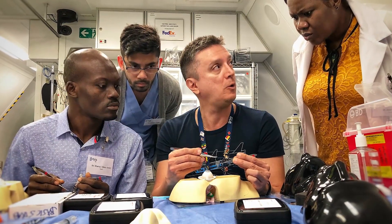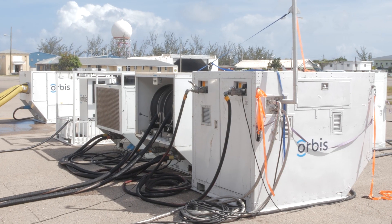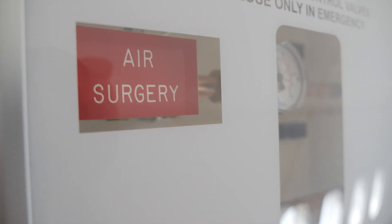This Flying Eye Hospital is a U.S. accredited hospital. This plane has its own electrical system, its own water filtration, its own oxygen concentrators, and its own server.